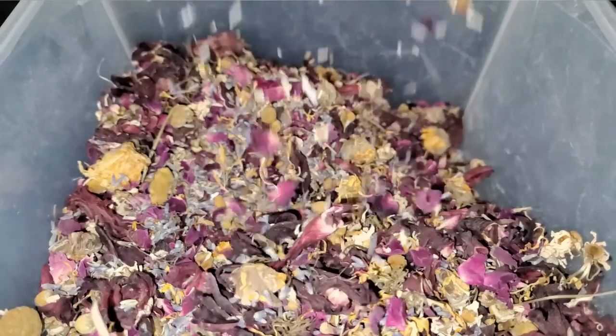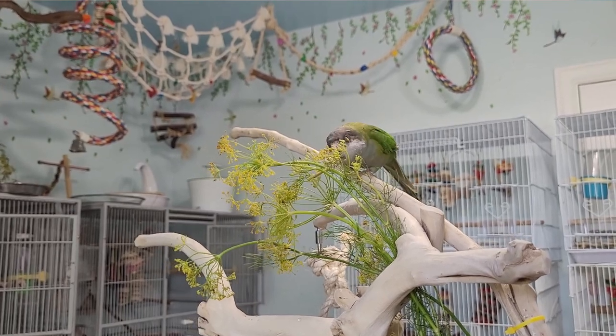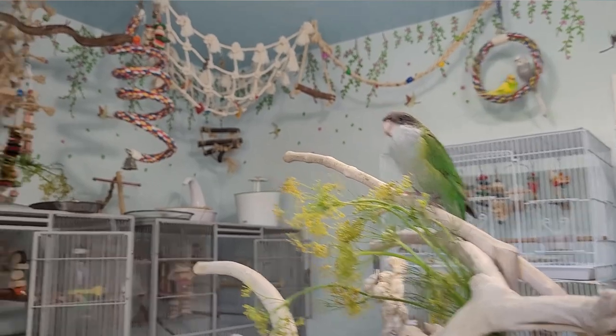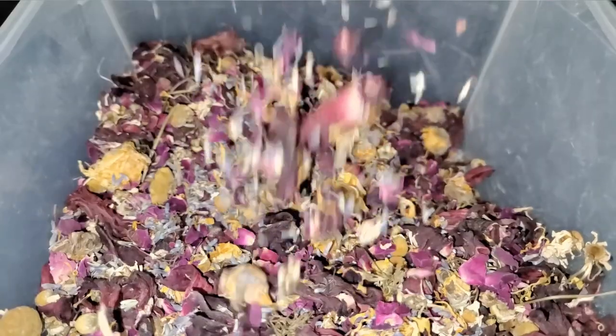Flowers can be offered fresh or dried. Fresh is best of course. However, fresh edible flowers may be more difficult to find, especially in the colder months, unless you grow them yourself. The alternative is offering your birds dried flowers.